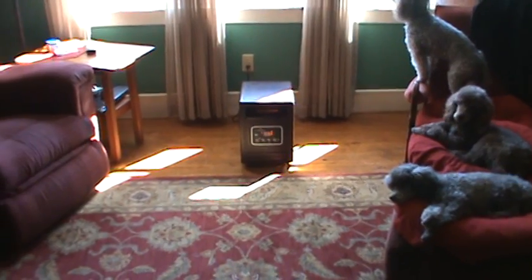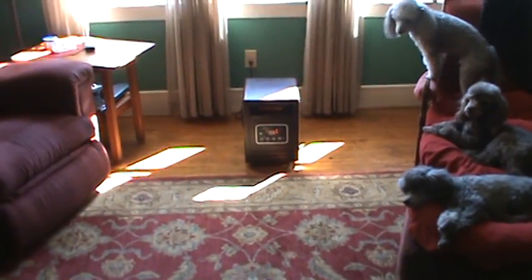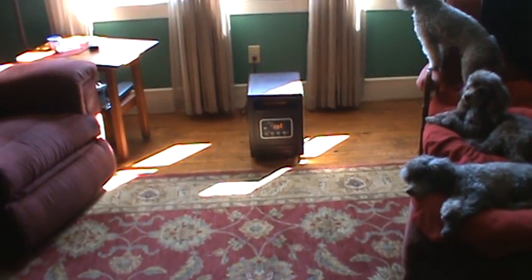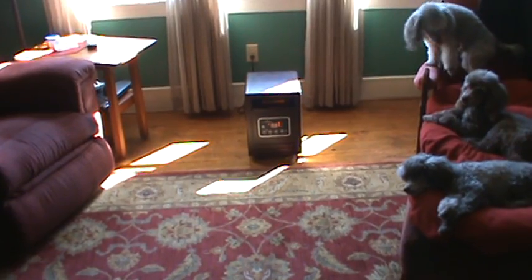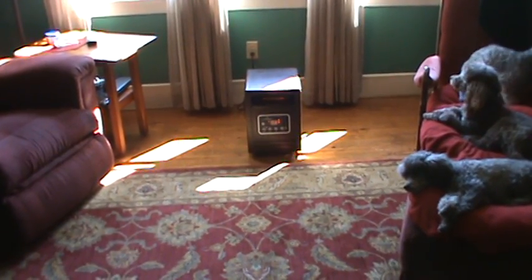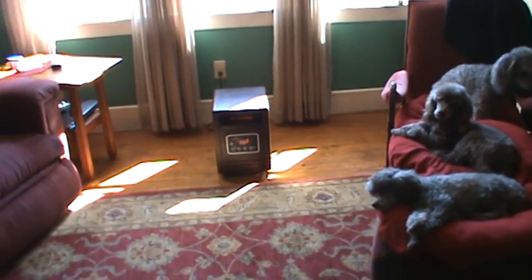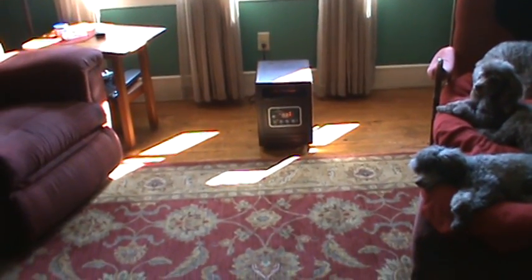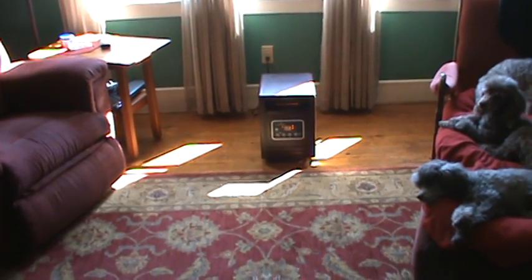At night we don't run this little heater. We sleep upstairs under a down comforter and turn the heat down to about 55 at night. The dogs have their little snuggle beds and blankets, so they do fine. We really like to sleep in a cold room, so it works out great for us.